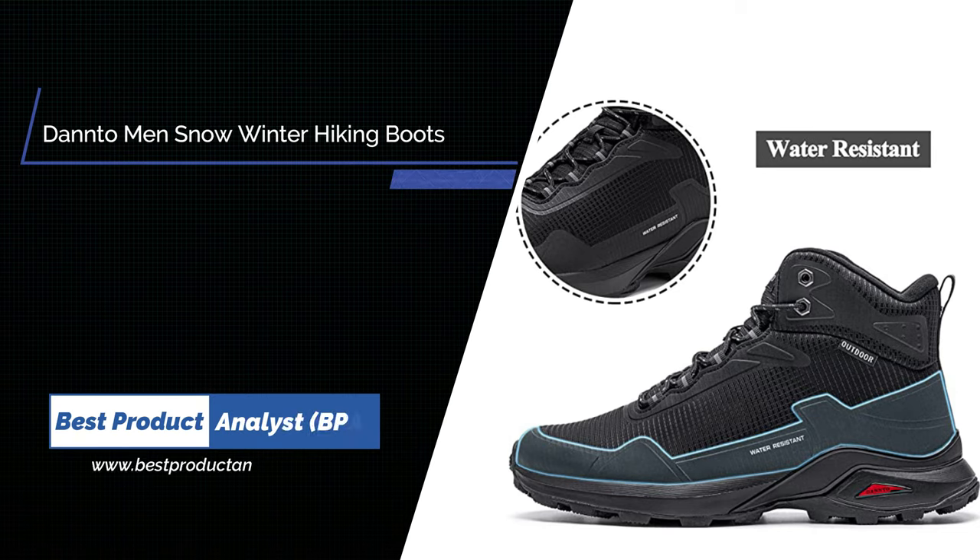Number 1: Danto Men's Snow Boots Winter Hiking Shoes.